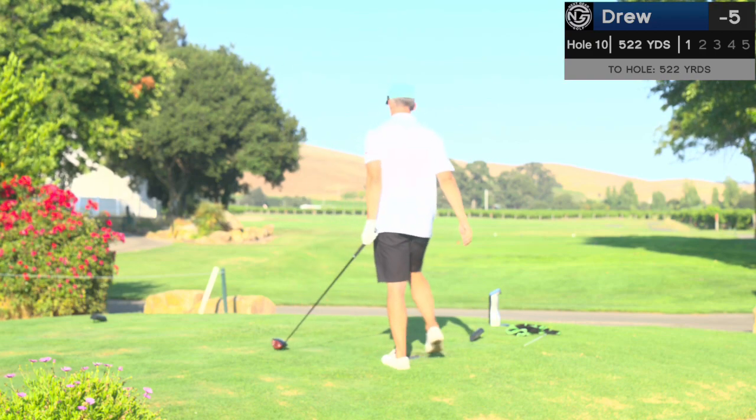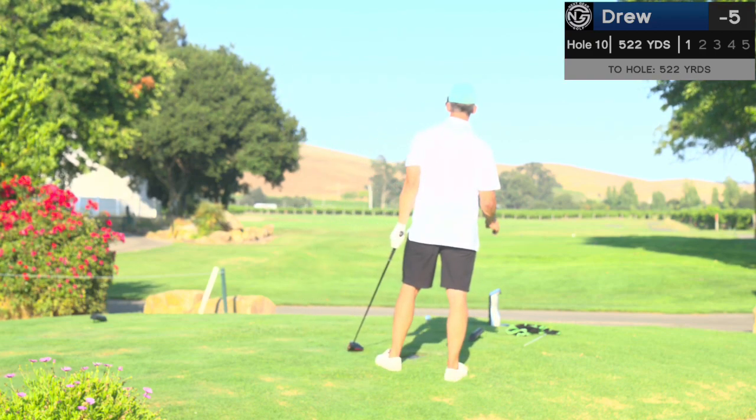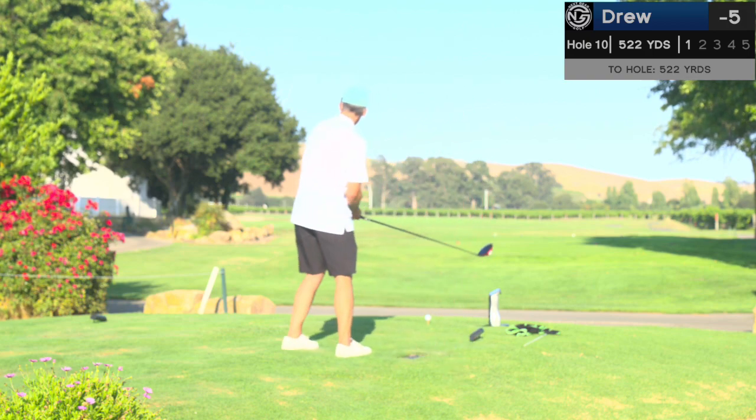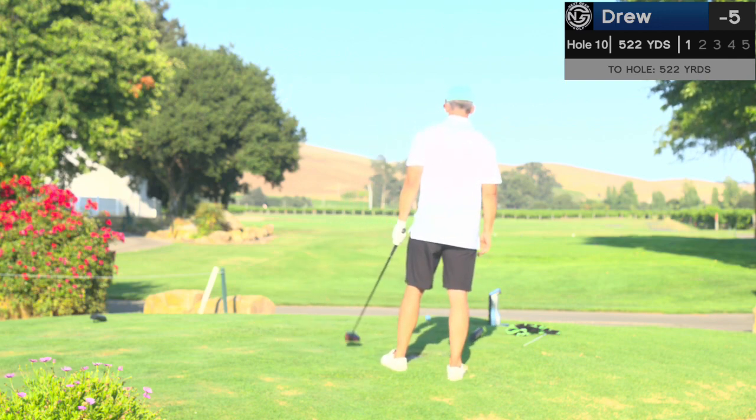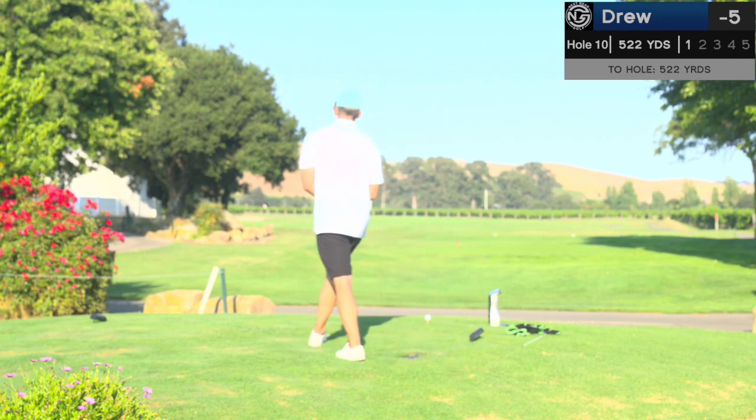Starting the back nine here at Chardonnay. We are five under par. It's a 522-yard par five, another par five, hard dogleg left. Basically going to take it right over the corner here. I shouldn't have anything more than a wedge in if I hit it decent.